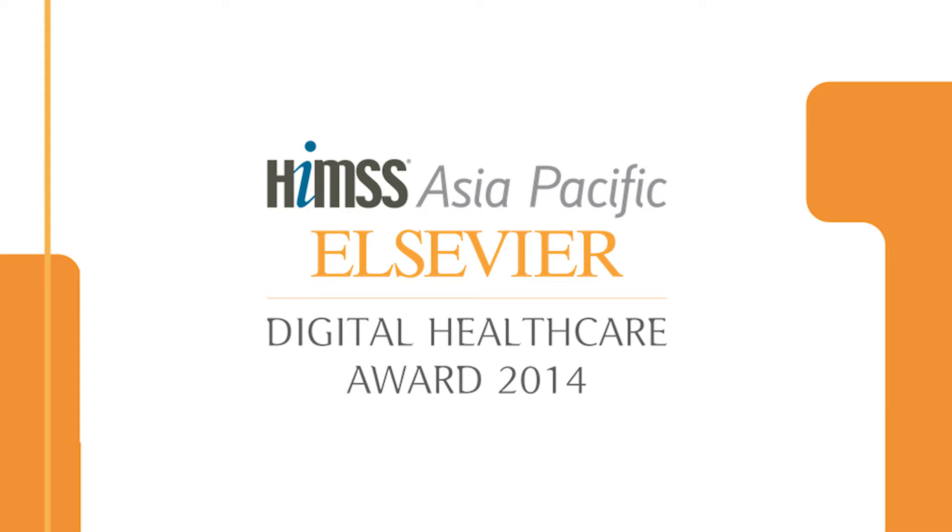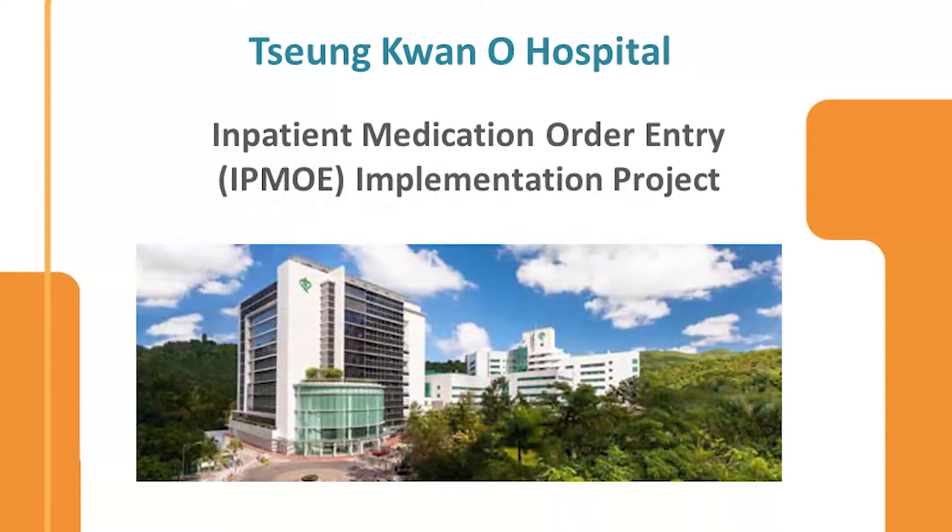Our second recipient goes to Zhang Quan Oh Hospital from Hong Kong for their inpatient medication order entry implementation project.